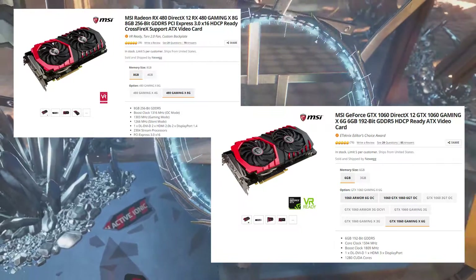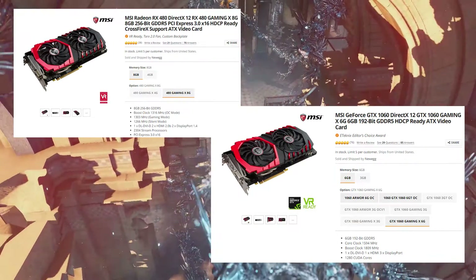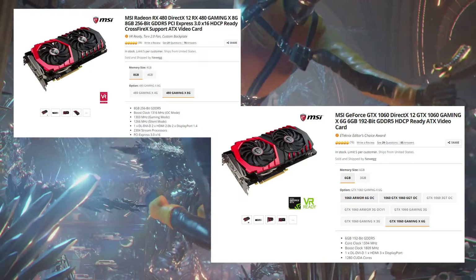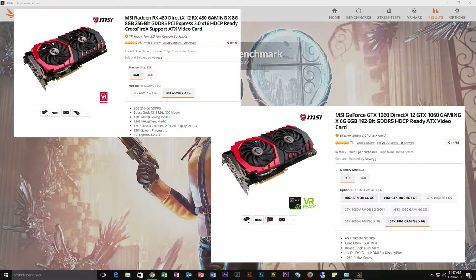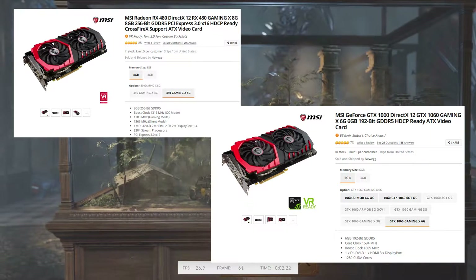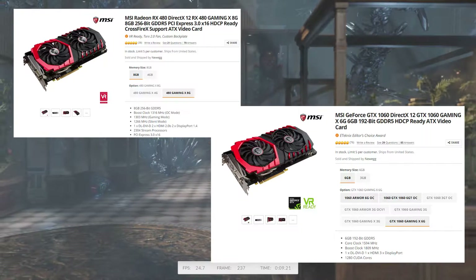The RX 480's base clock is 1303 MHz and boost clock is 1316 MHz. Given the specs, I would think a higher memory bandwidth would help a lot more, so on paper the RX 480 looks like it's going to perform a little better than the 1060. But I've always been partial to NVIDIA — in my experience, NVIDIA has just always performed better. With these new generation cards, let's compare some benchmarks and see which one is more value for the money. I have a feeling they're going to be so close it's negligible.